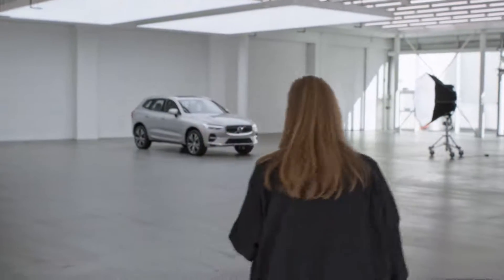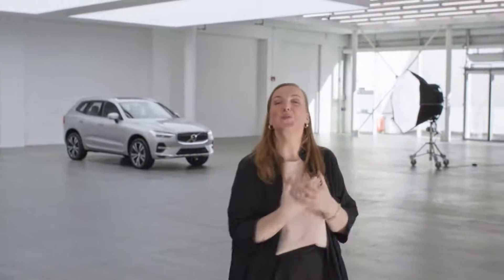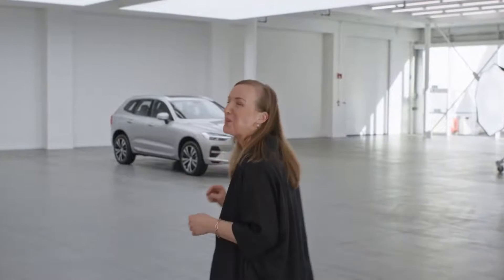So here it is, the Volvo XC60. A smarter SUV. Scandinavian, but driven all over the world, including by me, and therefore I have the honor to show you around.